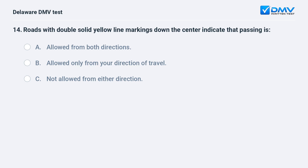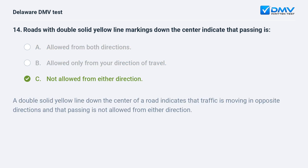Roads with double solid yellow line markings down the center indicate that passing is: A. allowed from both directions, B. allowed only from your direction of travel, C. not allowed from either direction. The answer is C: not allowed from either direction. A double solid yellow line down the center of a road indicates that traffic is moving in opposite directions and that passing is not allowed from either direction.